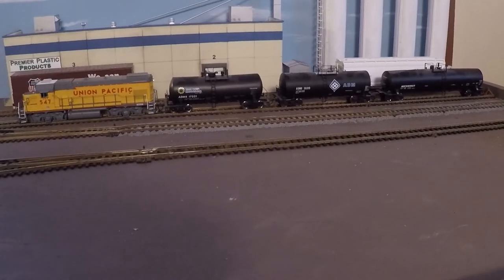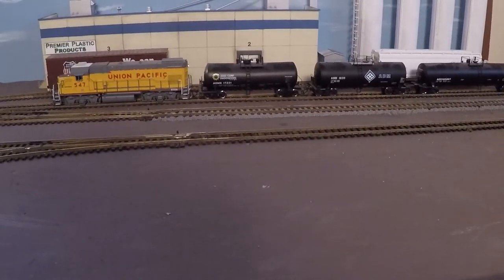Here in the foreground will be Wasatch Asphalt, another transfer facility where they will transfer hot asphalt off of tank cars and into trucks.